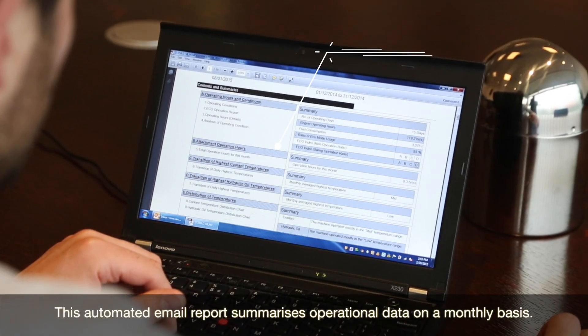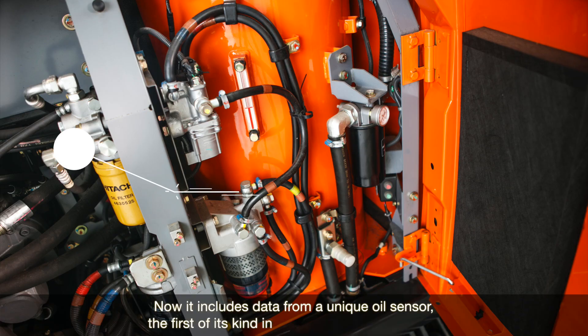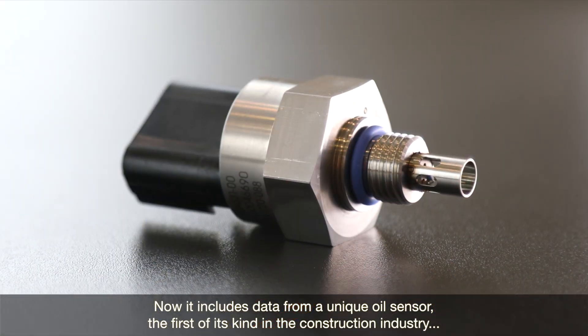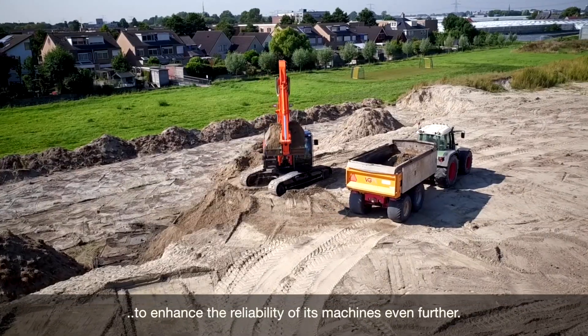This automated email report summarises operational data on a monthly basis. Now it includes data from a unique oil sensor — the first of its kind in the construction industry — to enhance the reliability of its machines even further.